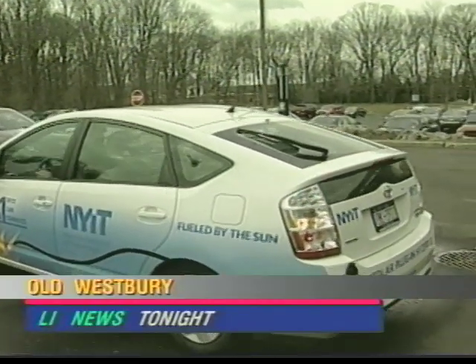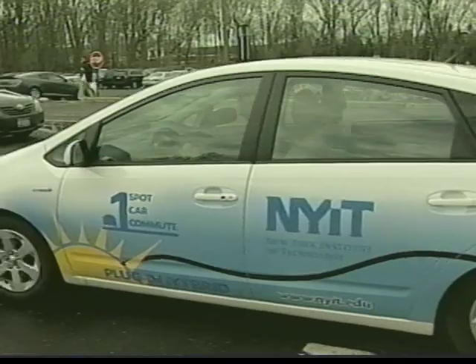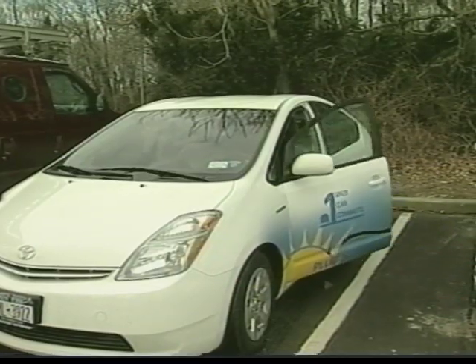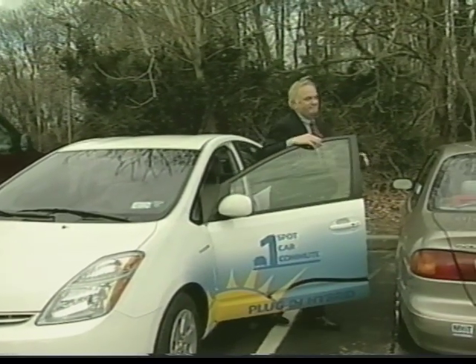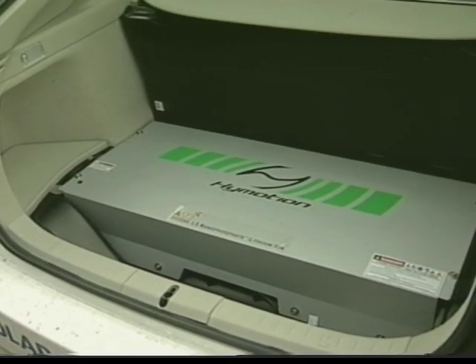This hybrid car is different from many hybrid cars, which recharge their electric power using the energy generated by the gasoline power. This car goes even a step further — it's a plug-in, so it can be plugged into your ordinary 110-volt outlet at home. It's made possible by adding a 5-kilowatt battery to the other traditional hybrid features.